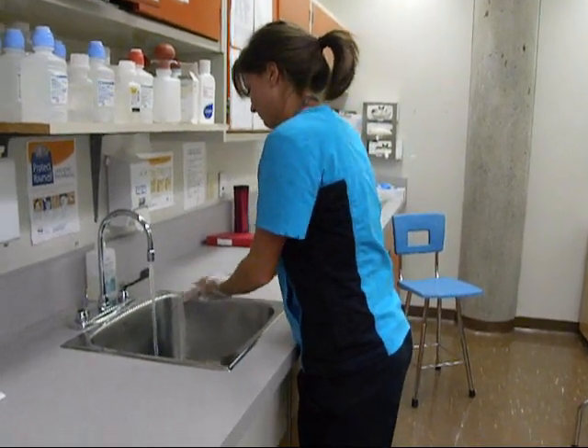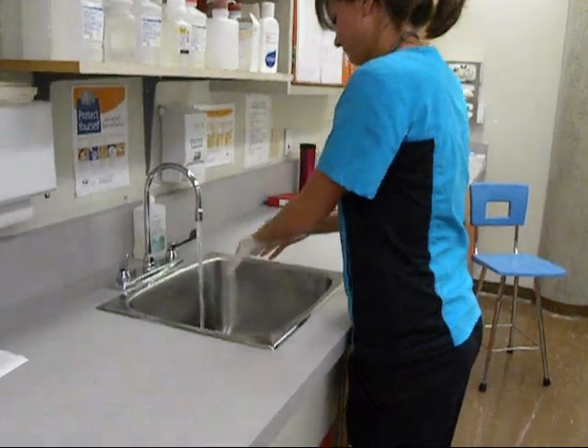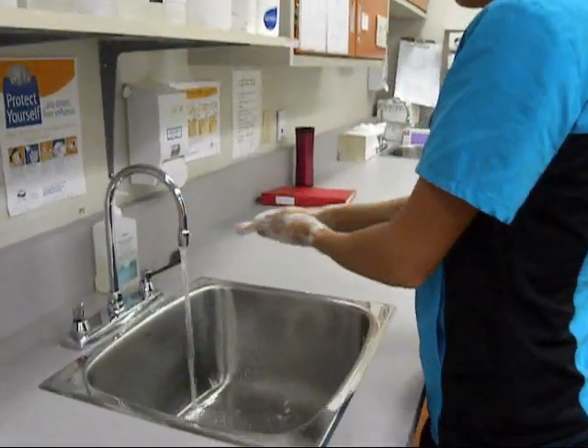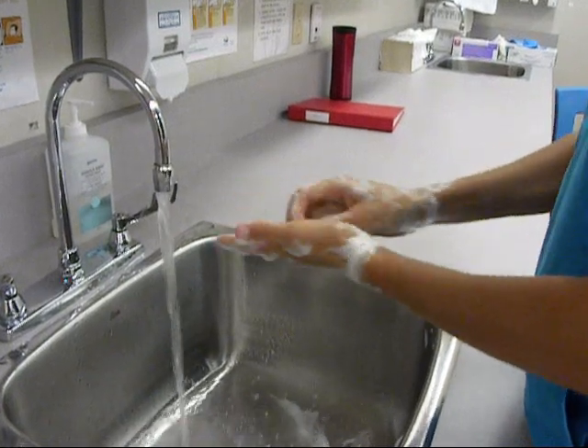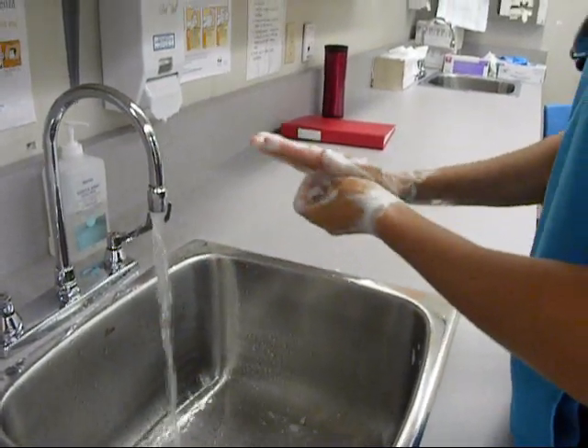Step one: washing the affected area thoroughly ensures all surface pathogens and bacteria are removed from the injury site. This is the first step in disinfecting the affected body part.